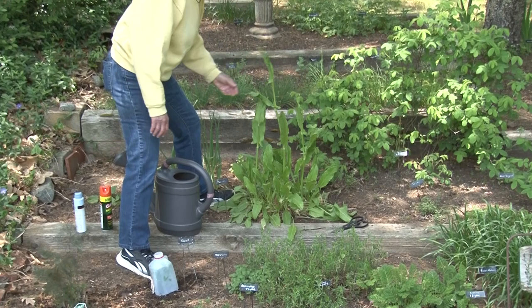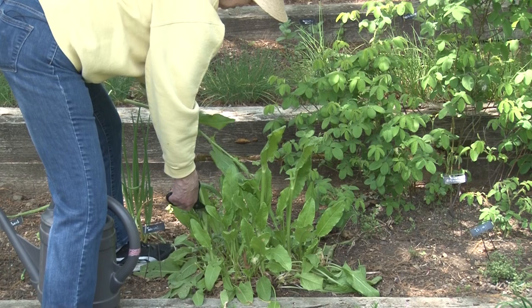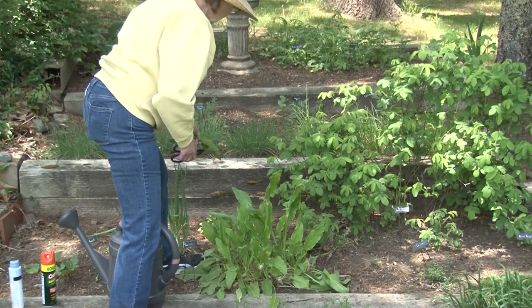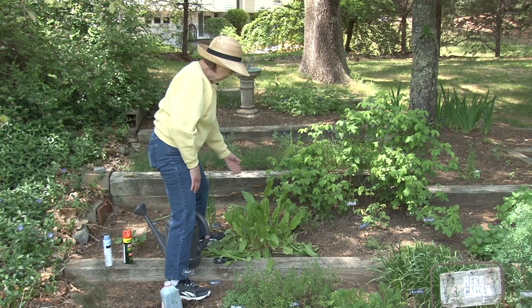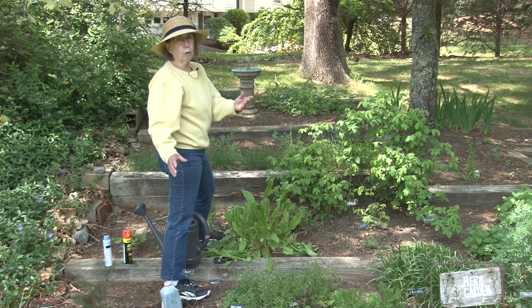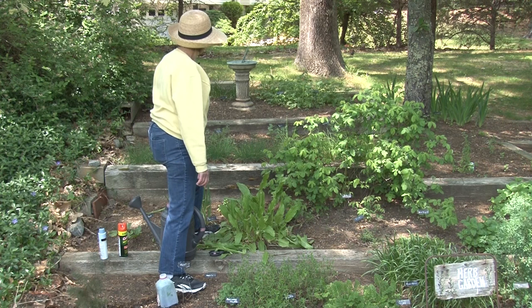This is the sorrel and it comes up very early. In fact, it's starting to go to seed. If I want to keep it going, I need to take off these seed heads and not let it go to seed — if it does, it thinks its job for the year is over and will not produce new leaves. Sorrel is a very lemony, sour herb and one of the early ones that grows. This is a French sorrel. There are sorrels that grow in your lawn and are called weeds, but they are edible as well, though the leaves are tiny, so this is much easier to prepare.